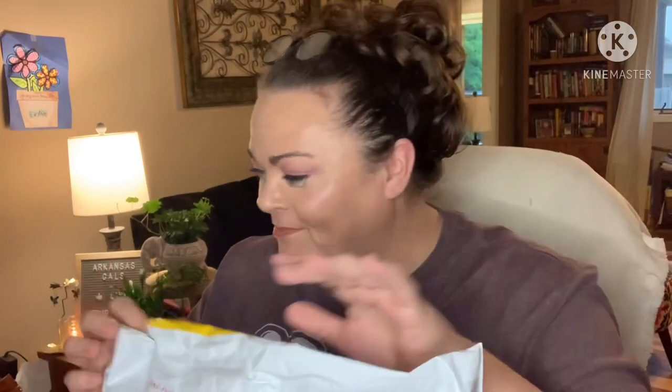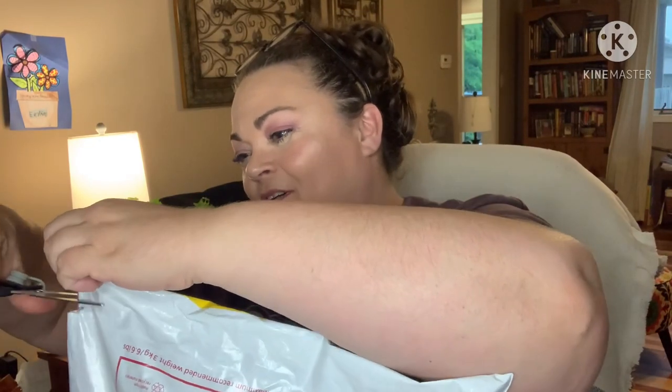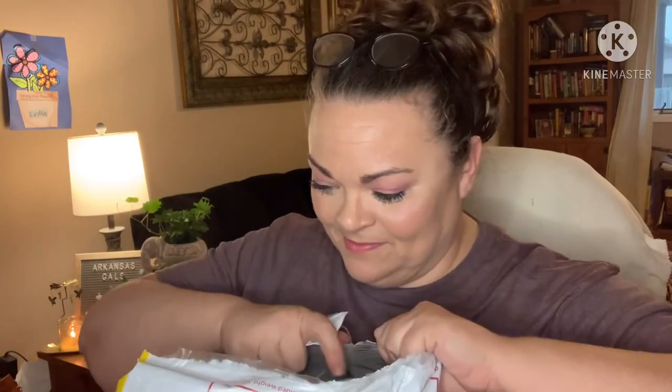I got a couple of bathing suits and I don't remember what else — let's open it up and see. I definitely need some bathing suits because I just booked our beach vacation for August, and I need some upgrades. I hope these are gonna be good. Oh yeah, I got a really pretty dress too — I forgot about that! They're all individually bagged up, so fancy.